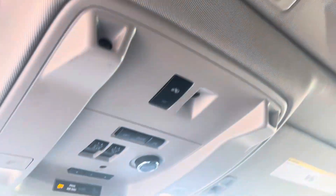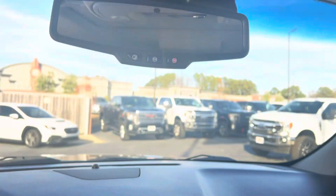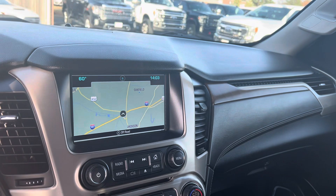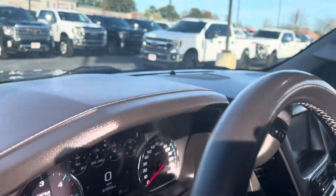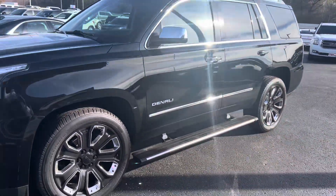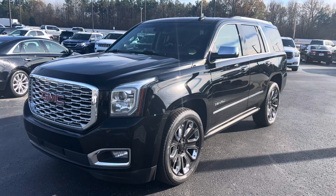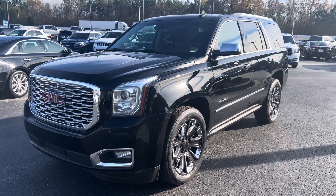Heated and cooled leather seats. You do have the wireless charging there for your phone if it's compatible. Power sunroof, you can adjust the height on the tailgate, built-in garage door opener — they really did a nice job with these when they designed them. Definitely a good-looking truck. 2020 GMC Yukon Denali at Perkins Motorplex in Jackson.